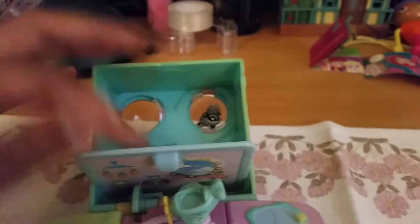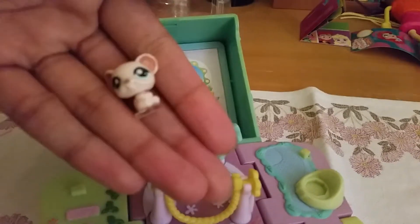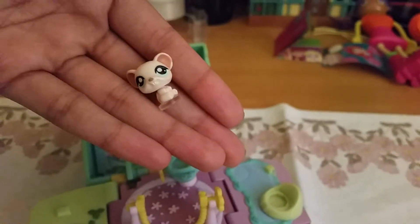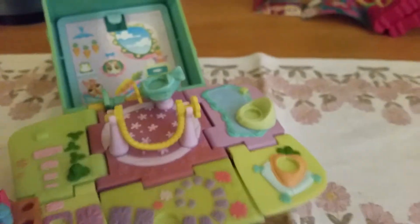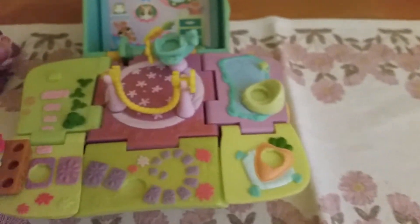I'm gonna show you how we can get to the animals — you simply just open the background and here they are. The one we got is a cute little mouse. Look at him, he is adorable! Focus, camera — oh my gosh, he's so cute and tiny.